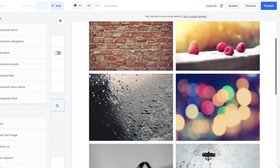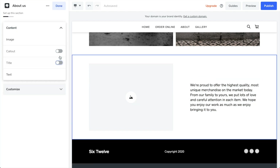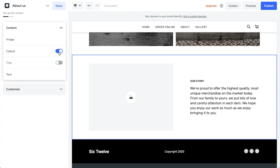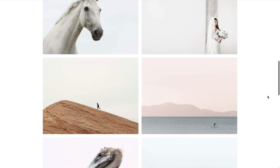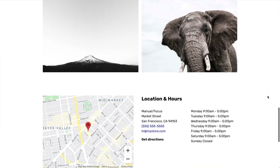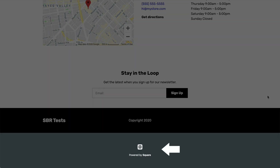For example, you build pages by adding sections, and within each section you can toggle individual elements on or off, but you can't actually add any new elements — if you want more elements, you'd need to find a different section. Square does include an ad on free websites, but as you'll see later in the video, it's a small ad in the footer, not nearly as bad as some other free website builders. So that's Square Online, my top choice for the best free website builder.